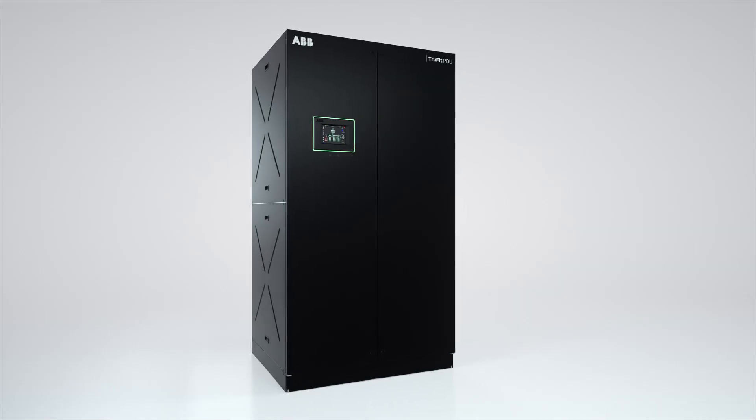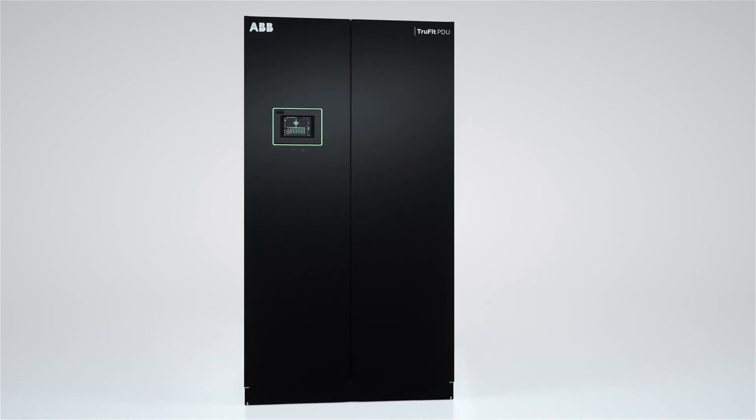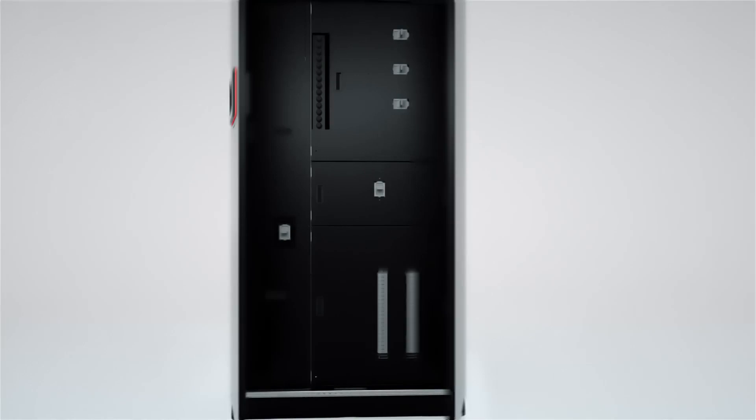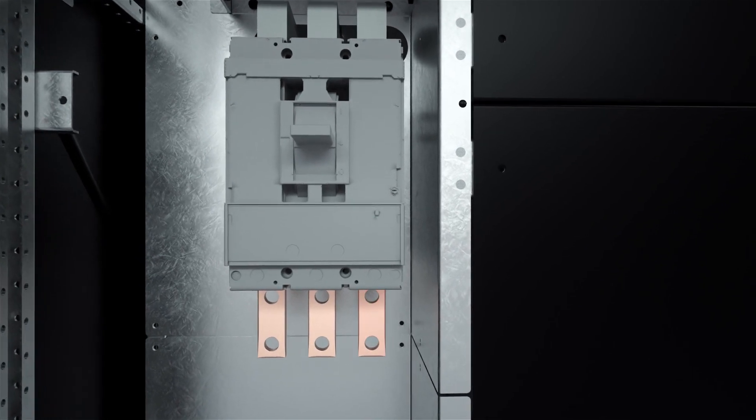The PowerView Pro Integrated Thermal Monitoring automates traditional manual thermography practices by continuously monitoring temperature of input-output bolted connections to help ensure optimal efficiency and proactively identify potential loosening connections.